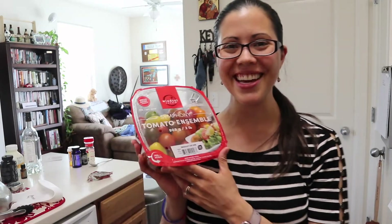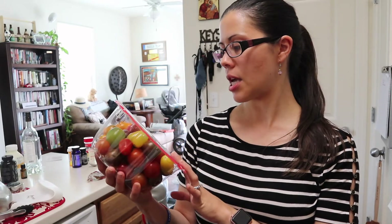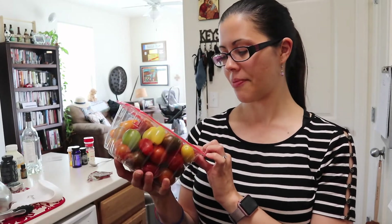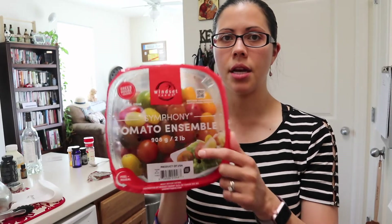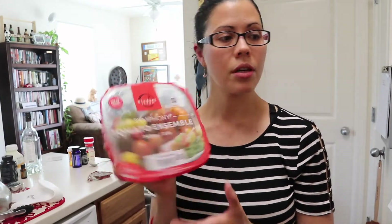Here's something a lot more healthy — it's not a packaged item. Two pounds of tomatoes, and specifically it's called the Symphony Tomato Ensemble. I like that as a musician — that's funny. This was the only organic tomato option that I noticed, and tomatoes are also important to buy organic.